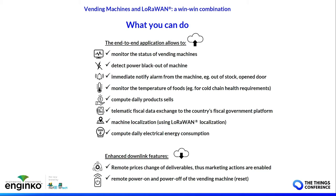From the vending machine you get the status — whether the machine is online — and alarms regarding the open door and stock. You can monitor the temperature of critical foods for cold chain requirements, compute the daily product sales with a daily report, and have fiscal data exchange for the country's fiscal government platform. You can also track the localization of the machine to know if the location is changing over time.